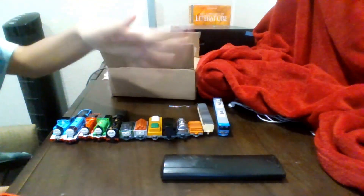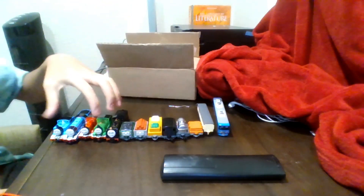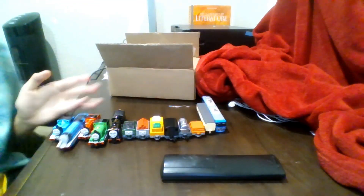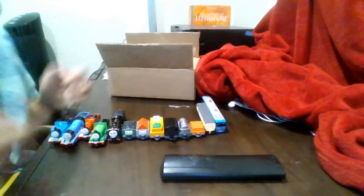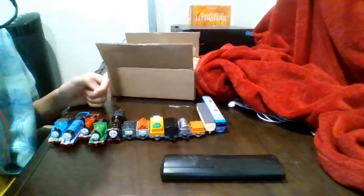Here is all of my Tomica Thomas stuff — all the rolling stock, all the engines I have. I also have Hero 2 and this one that's filled with Thomas branding all over it. If you want to buy these, some of them are pretty expensive, but in Japan they are really, really cheap.